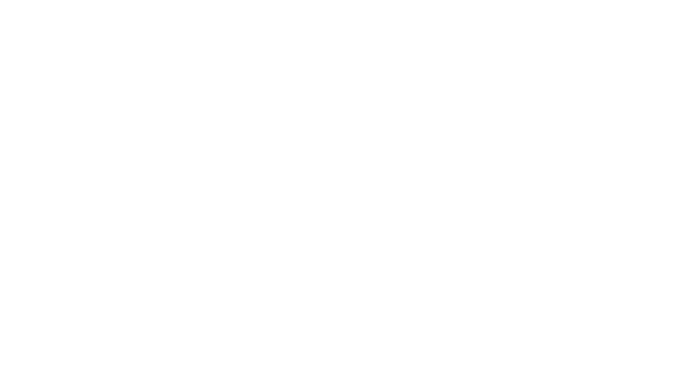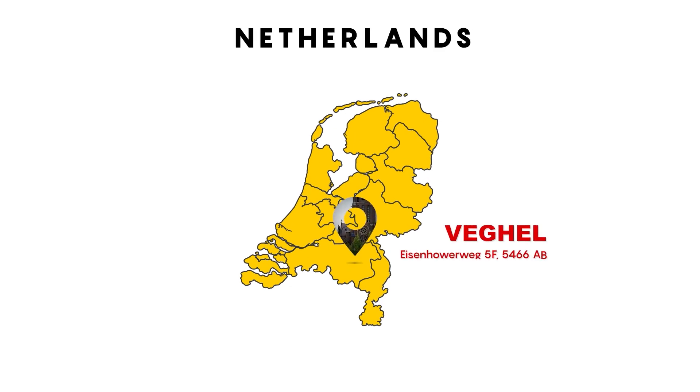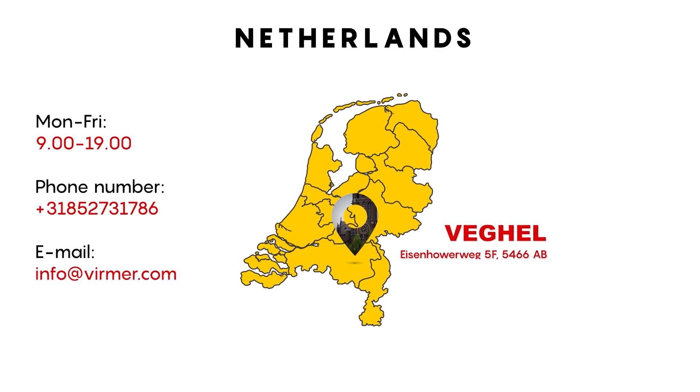The third question is: where is our showroom located? We are located in Wegel, a small, lovely town in the south of the Netherlands.